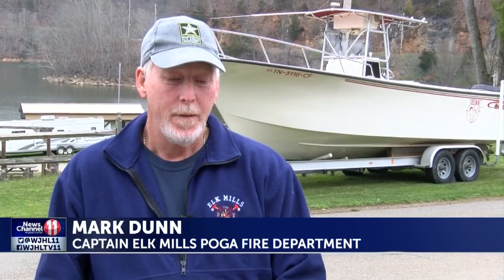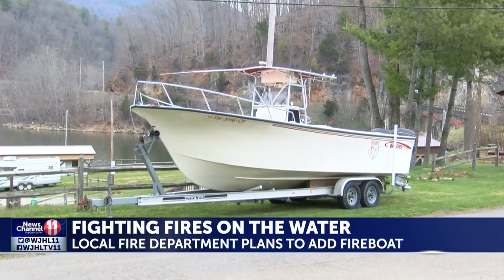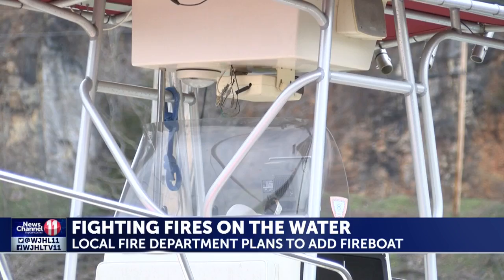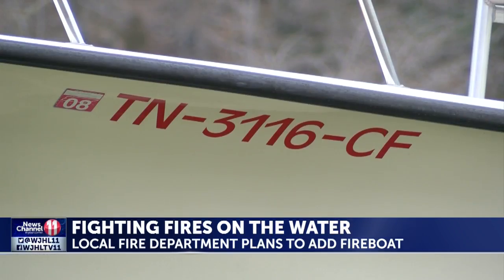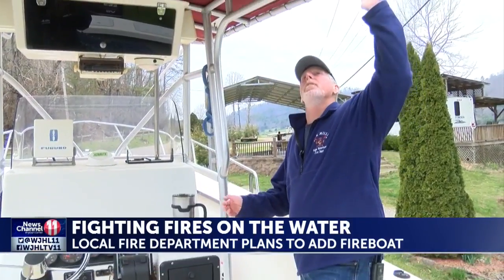We're looking to add this particular boat to our fire department and to add a level of safety that we don't have at this time. Mark Dunn of the Elk Mills Pogge Fire Department says they would like to equip this 27-foot Maycraft boat with a mounted pump, first responder medical bag, and a deck gun to make it the official Watauga Lake fireboat.